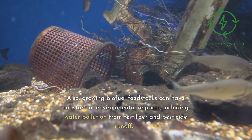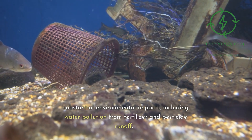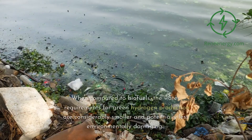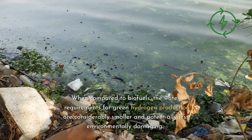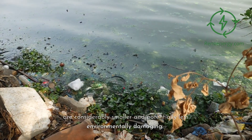Also, growing biofuel feedstocks can have substantial environmental impacts, including water pollution from fertilizer and pesticide runoff. When compared to biofuels, the water requirements for green hydrogen production are considerably smaller and potentially less environmentally damaging.